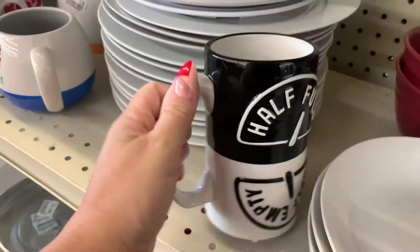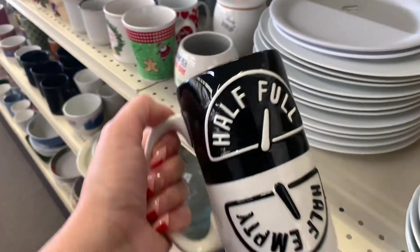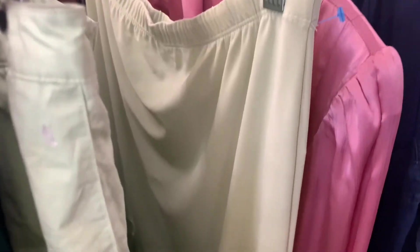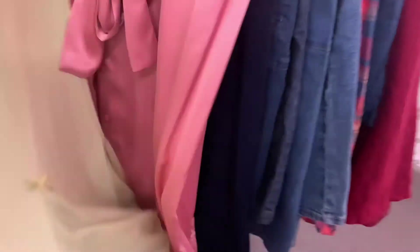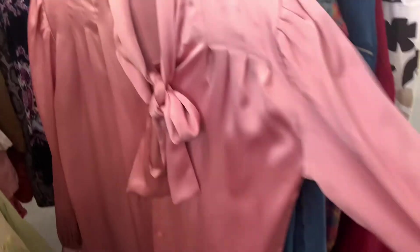I'm at the Salvation Army, gonna do just a quick little run through. Let's get in there — look at this, it's like super lime green but it's not showing up on camera. Look how cute that is, front and back, little mini skirt, and then this vintage long sleeve — love those sleeves, so cute.